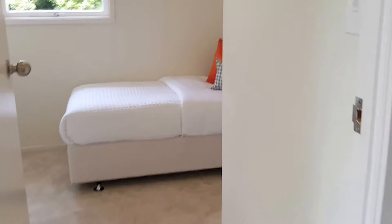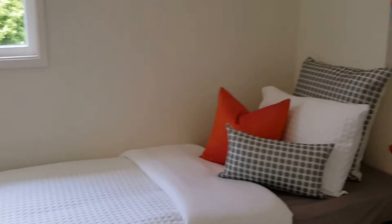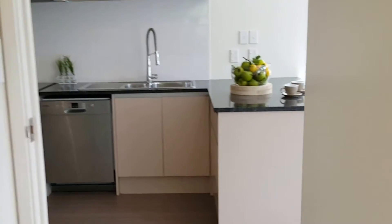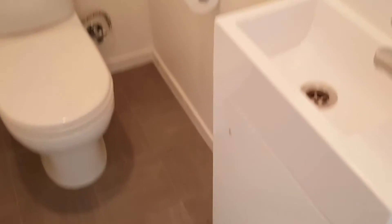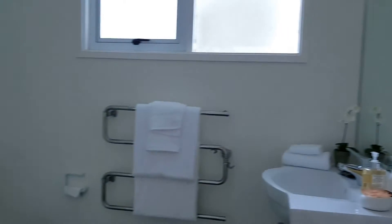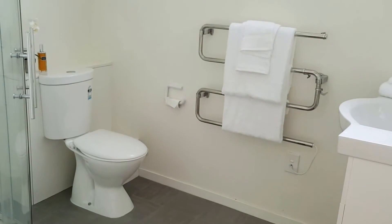This is the single bedroom. Curtains can be provided. There is a separate toilet with a small vanity.